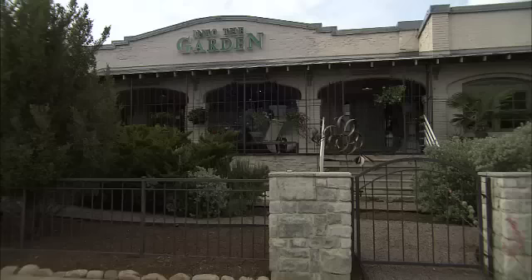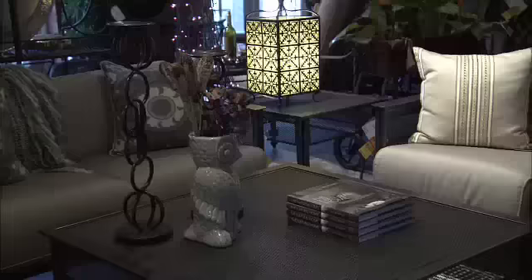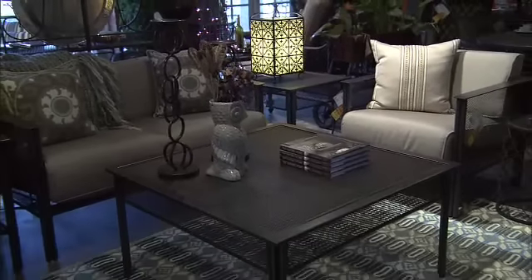We have stores in both Dallas and Fort Worth — we're in the Fort Worth store now, which is in the great Fort Worth Historic Ice House. Everything you see in our showrooms we have in stock in our Fort Worth warehouse. Summer is here, and Into the Garden would love to help you create your own backyard resort. I hope these great ideas inspire summer fun with your family. I'm Linda Cooper — we'll see you next time on Shopping is my Cardio.